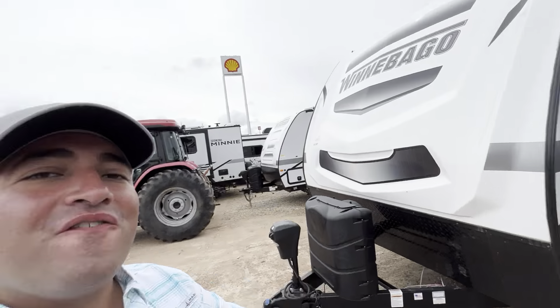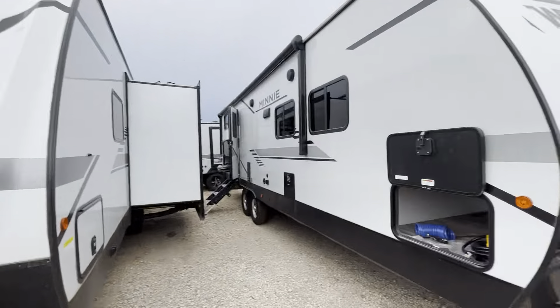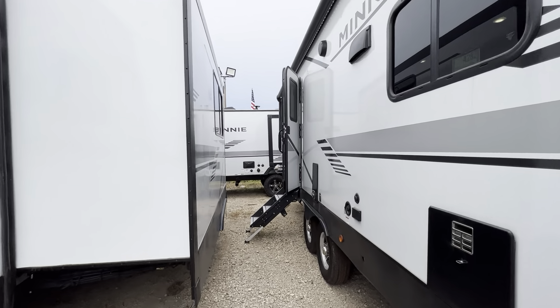Good morning Tyson! Nico from Cliff Jones RV here in Sealy. I guess I chose the right hat today — got my Winnebago hat on. For the first time ever, we have this awesome Winnebago Mini 2801 BHS.